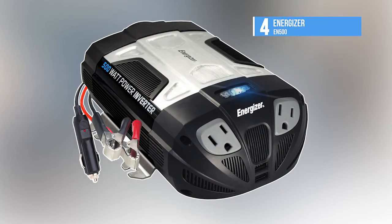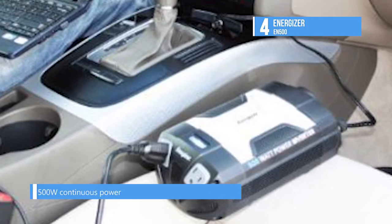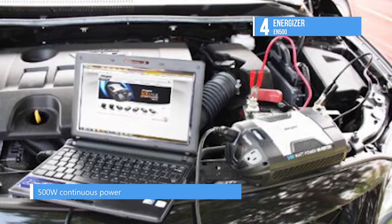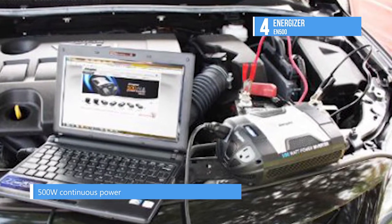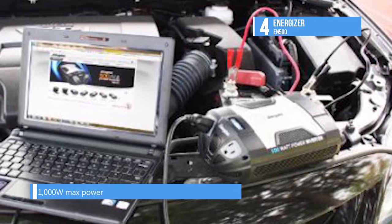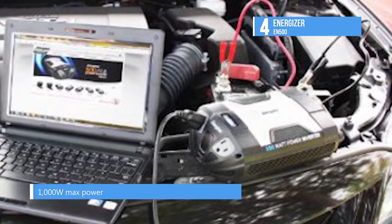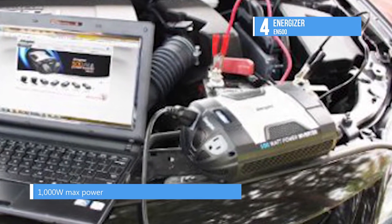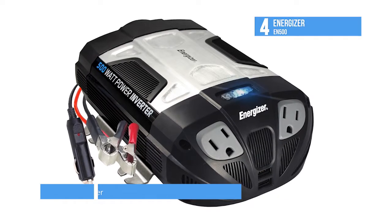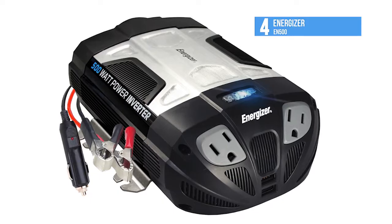The 4th pick on the list is the Energizer EN500, a 500 watt power inverter — get power on the go! Run your AC electrical devices with this inverter, which plugs into your cigarette lighter or connects directly to a car battery to power laptops, cell phone chargers, small electronic devices and more. Plus, charge USB devices directly from the USB charging port at the same time. With this inverter you will never be left without power when you need it.